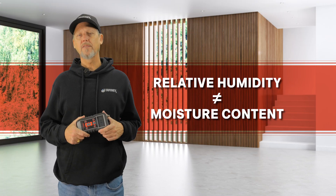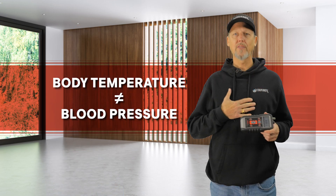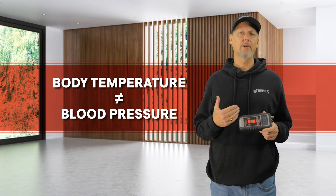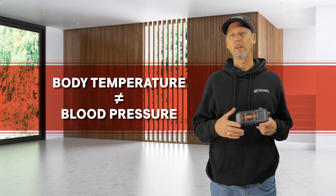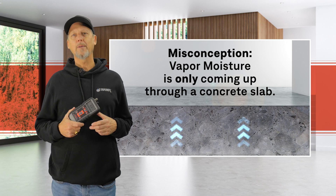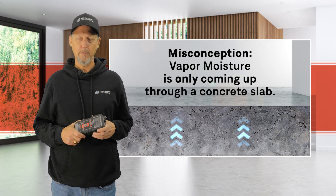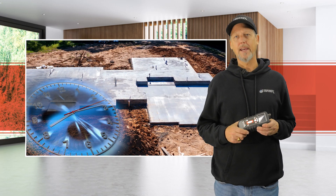These two tests give different information about the moisture condition of a concrete slab. Much like with our body, our temperature and our blood pressure will give us different indications of the overall health of the body.